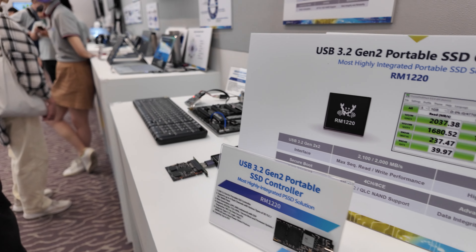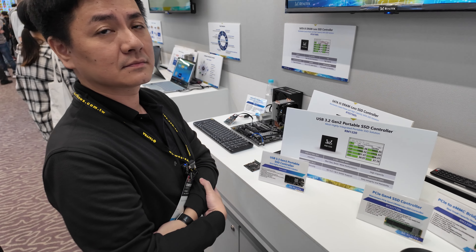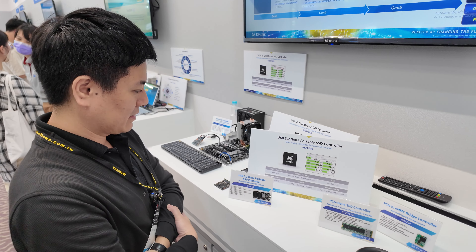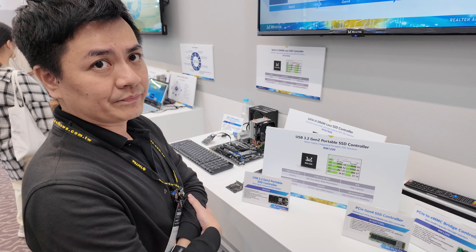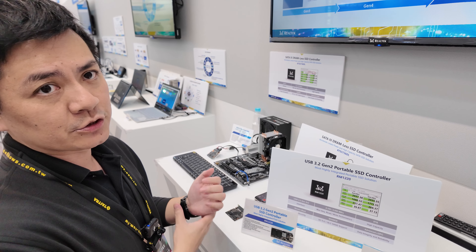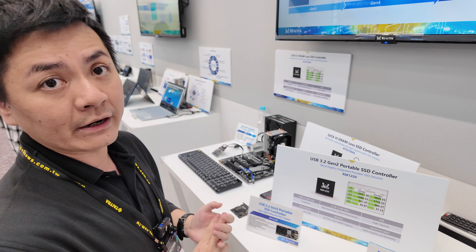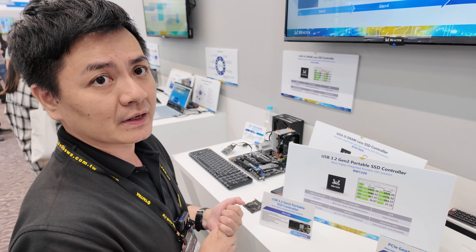The storage is very safe. The controller handles data reliability through a smart algorithm — specifically a 4K LDPC engine to correct error bits in the NAND. Realtek claims it is the best LDPC engine currently on the market, built into this controller.